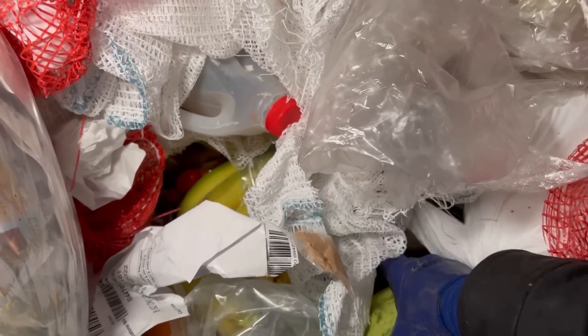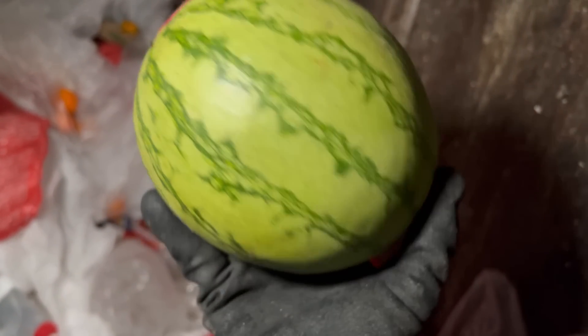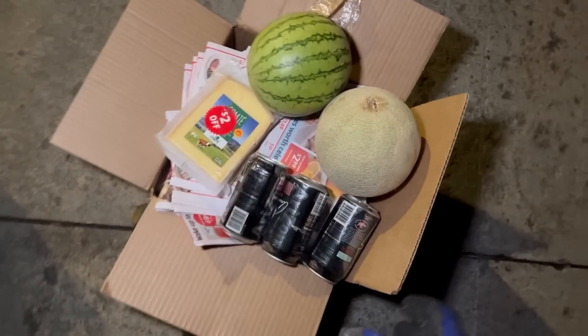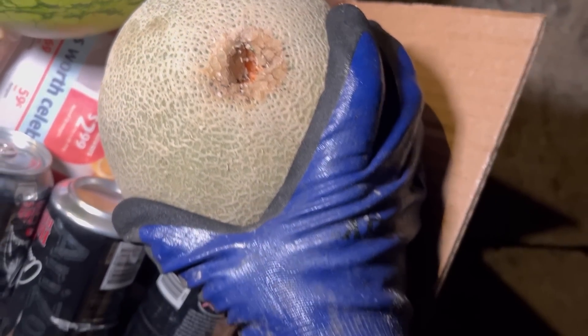We got a watermelon — nice! Nothing wrong with that watermelon, that's beautiful. We got a cantaloupe here — that is a nice cantaloupe. We're finding some good stuff today. Oh, that's a rotting cantaloupe — I'll just cut that part off and see if the rest is fresh, why not?